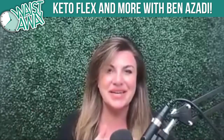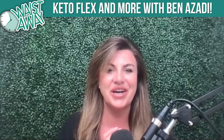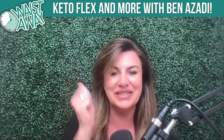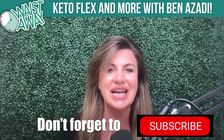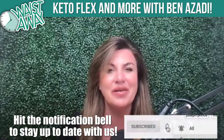Hey guys, welcome to today's episode and I'm so excited. One of my favorite people, Ben Azadi, is on the show with Keto Camp and he has a brand new book out. It is called Keto Flex and we're going to dive into some amazing topics. So welcome, Ben.